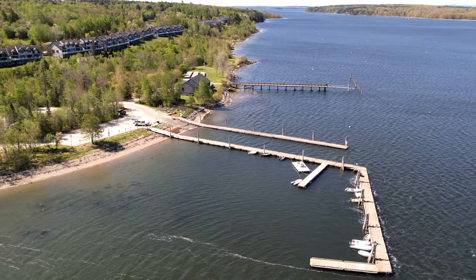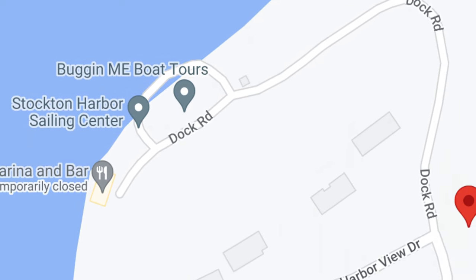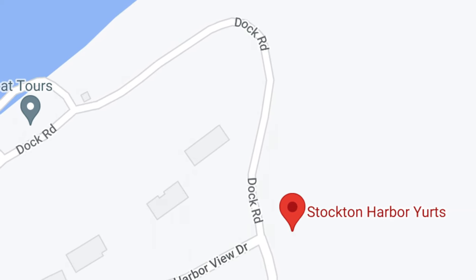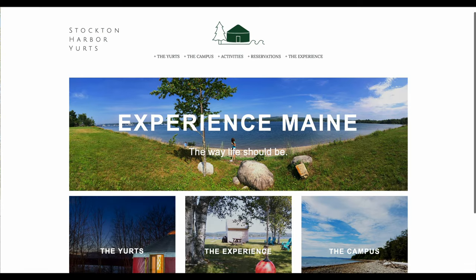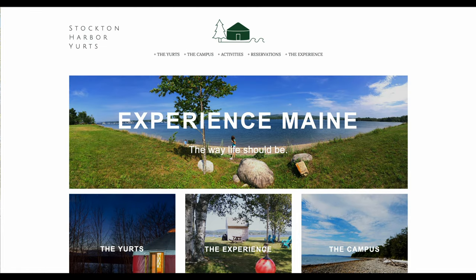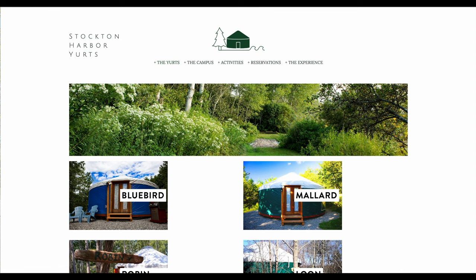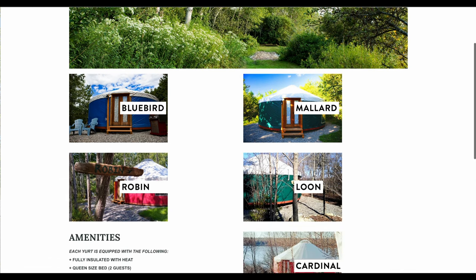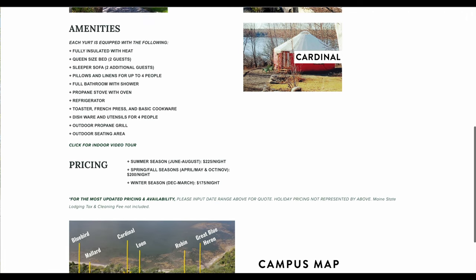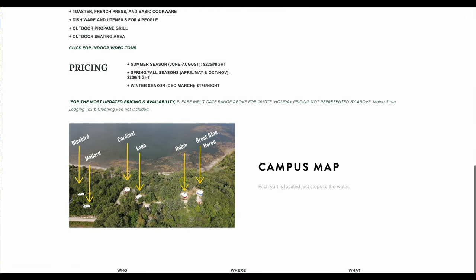Doesn't that sound exciting? Next, and just up the hill, is the Stockton Harbor Yurts. Seriously, what town doesn't want a place to sleep in a yurt now and then? Bonus — one that has an expansive waterfront! Just 15 minutes from Belfast, it is private, safe, and a peaceful natural camping site. Want some natural light? You've come to the right place.